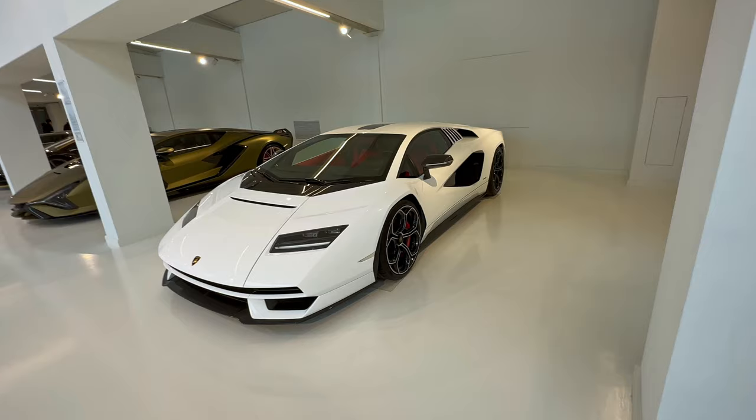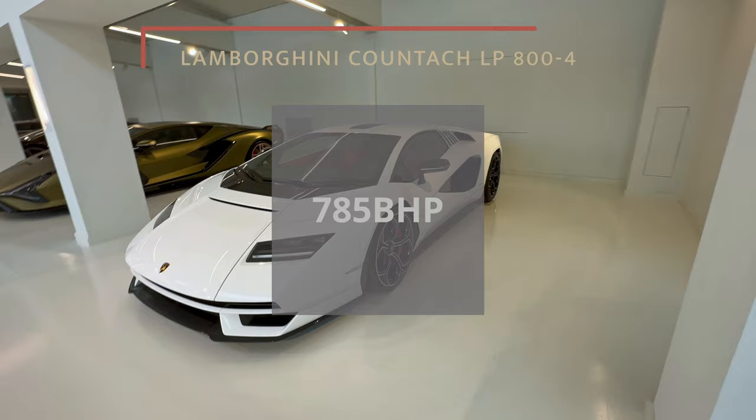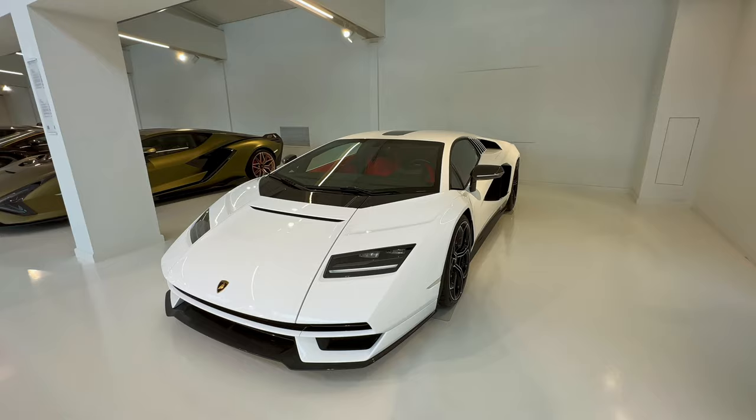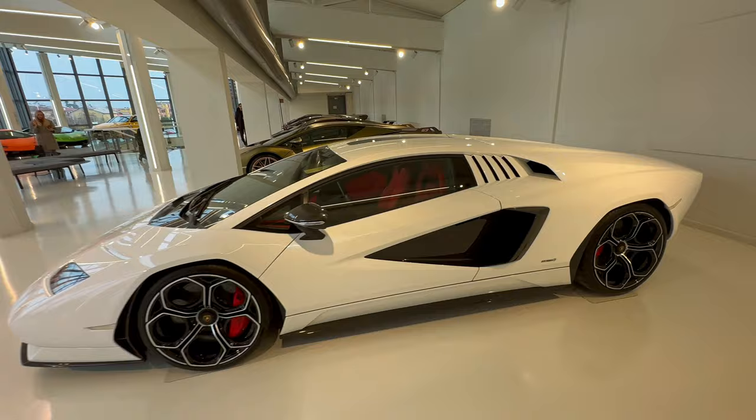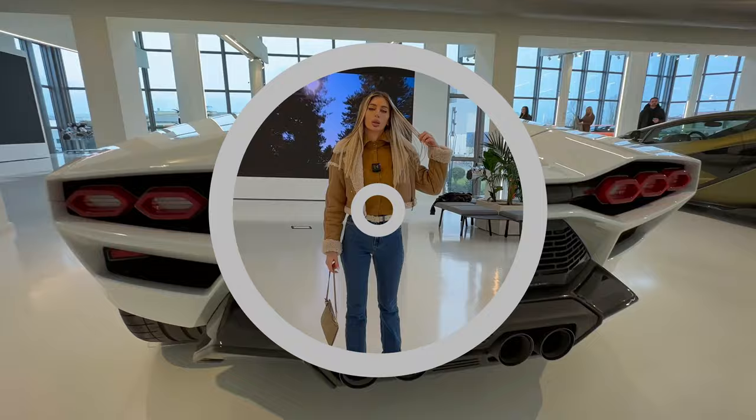Finally here we have the new Countach, made in 2021 — there are around 112 pieces from it. Tell me if you like it. For me personally it's not my favorite. It's not super modern but it's beautiful. It's Lamborghini, so don't listen to me.